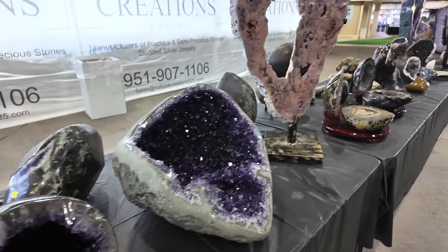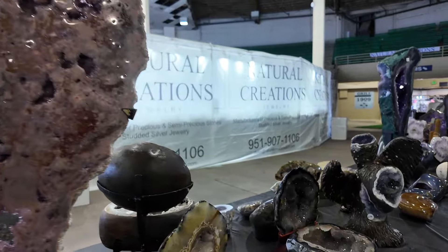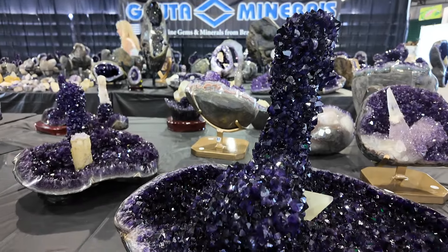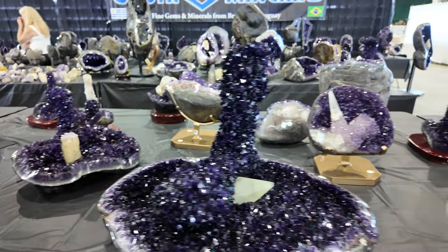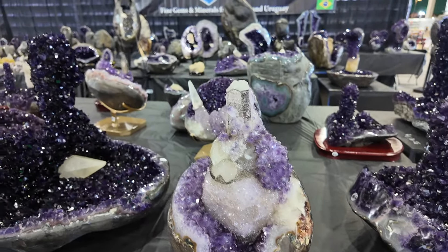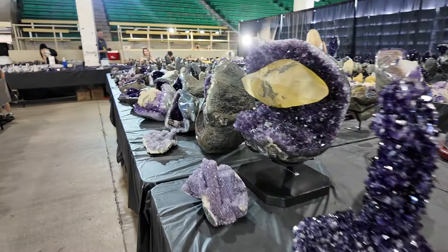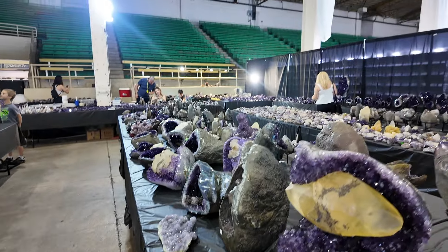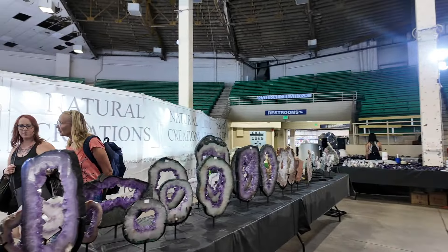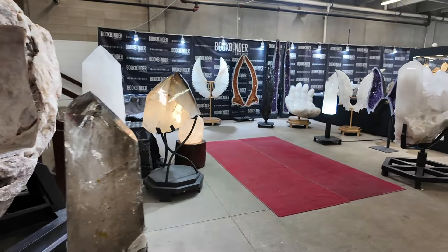I wanted to show some of the gorgeous amethyst pieces - the polish is so good. These little geodes, look at this piece. The amethyst is so dark and so beautiful, and they have just so much of it.